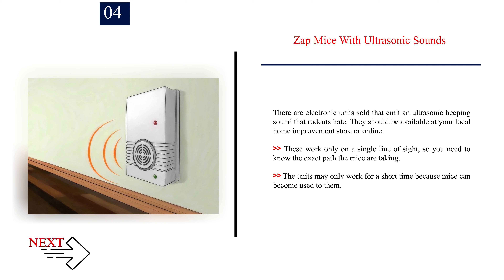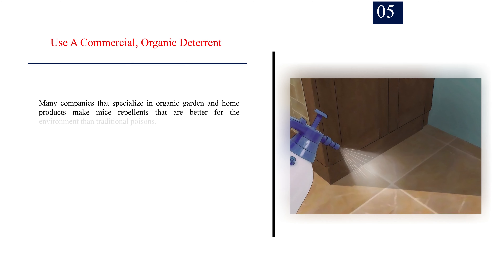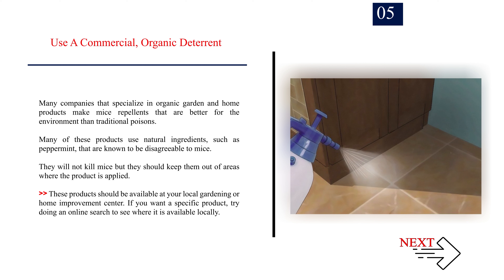Number 4: Zap mice with ultrasonic sounds. There are electronic units sold that emit an ultrasonic beeping sound that rodents hate. They should be available at your local home improvement store or online. These work only on a single line of sight, so you need to know the exact path the mice are taking. The units may only work for a short time because mice can become used to them.